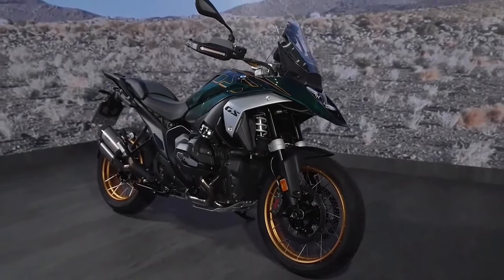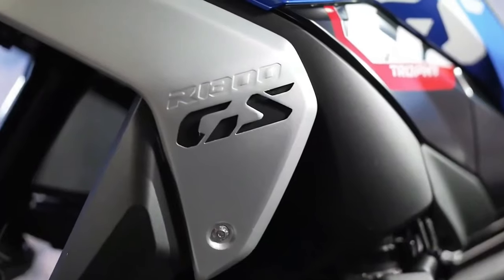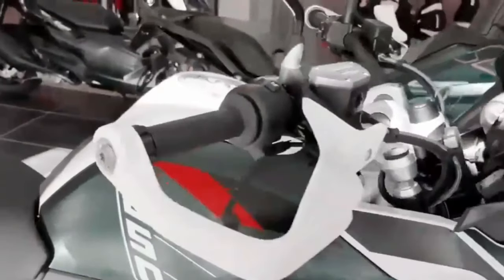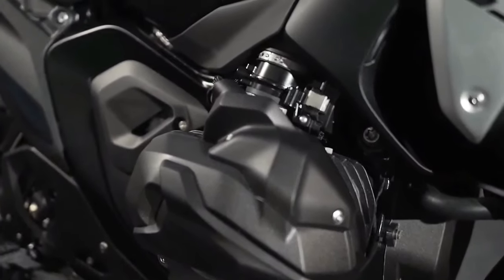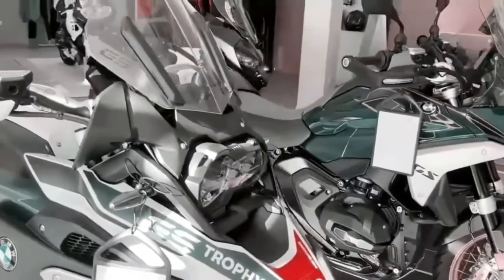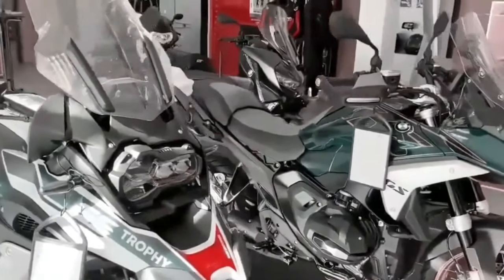The suspension consists of a new Evo Telelever design up front along with the revised Evo Paralever design in the rear. These revisions result in more precise steering up front along with increased traction in the rear.